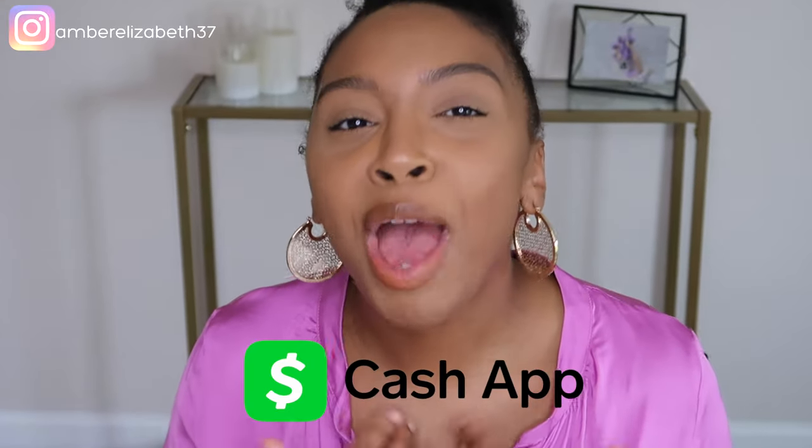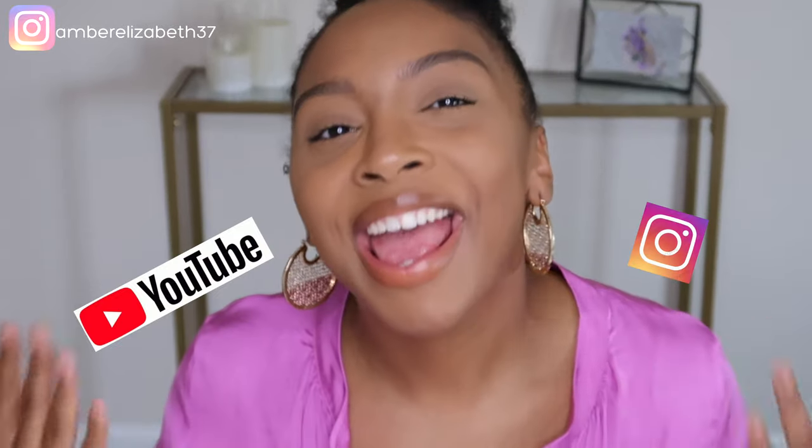I have reached my 500 subscriber goal this month, yay! So like I told you guys, once I hit 500 subscribers I will be doing a $50 Cash App giveaway. The rules are: you have to be subscribed to my channel and follow me on Instagram. Then go down in the comments and leave your Cash App name. I will be picking the winner on my birthday, June 2nd, and you will be notified via Instagram and YouTube. Good luck!